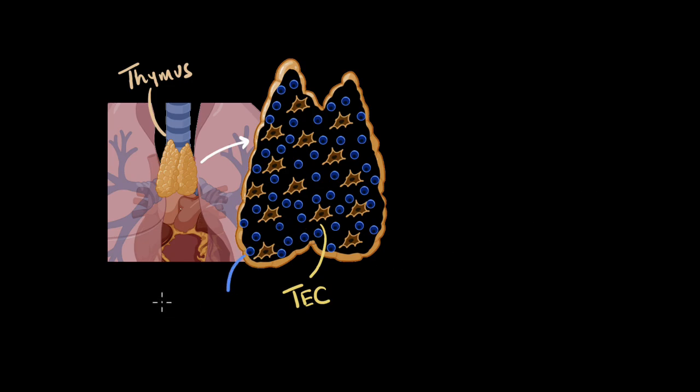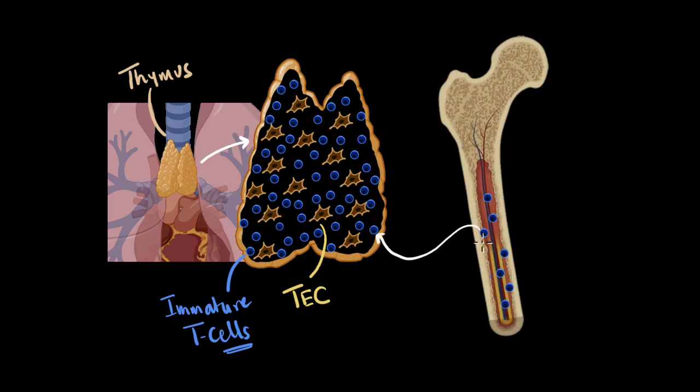And then we have the students inside the school — these are the immature T cells, one of the important cells of our immune system. These T cells are actually formed inside our bone marrow, and then they find their way into our school, into our thymus. Inside the thymus, they undergo a rigorous training process where they understand the difference between our own body cells and the foreign cells, which is super important. Through this understanding they become mature, which is why I like to think of the thymus as a school — it helps in maturing these immature T cells.